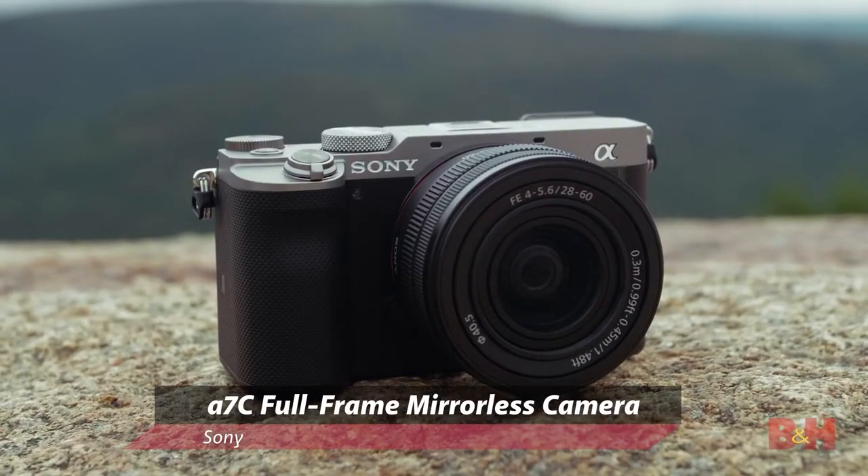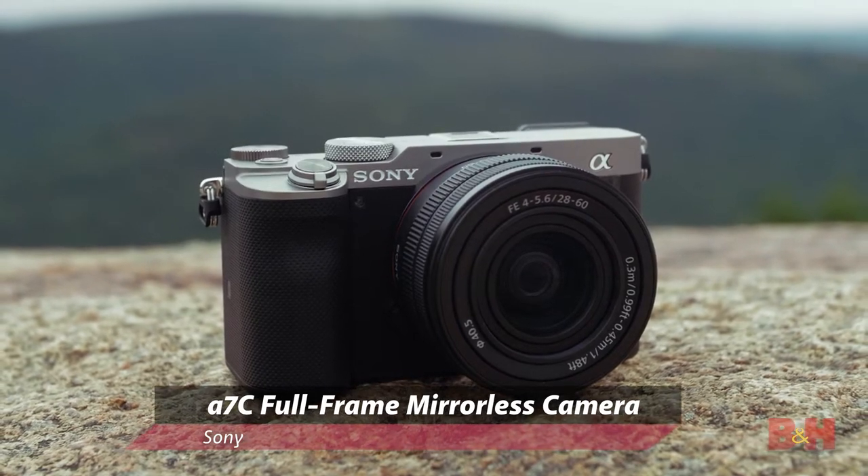Hey everyone, Doug here with B&H. Today we've got something special for the creators who are looking to step up their game a little bit. This is the Sony a7C, a completely new variant in the a7 series. It looks quite different from the rest of the a7 family, but here's the one thing you need to know right away: it's got a full-frame sensor in an APS-C sized body. It could just be the perfect camera for those looking for a serious upgrade in image quality, or those who want to dive into full-frame for the first time.